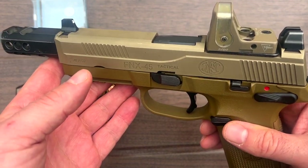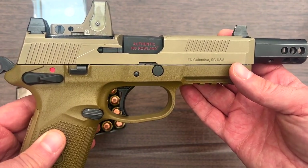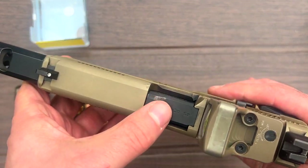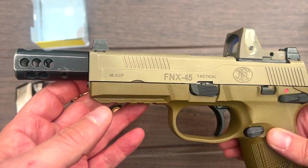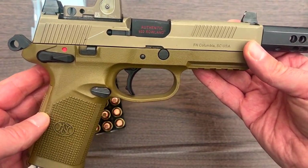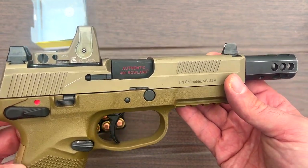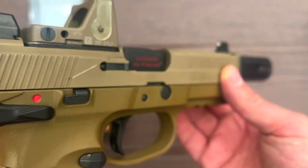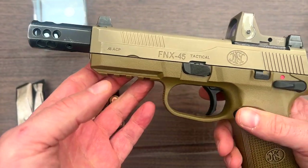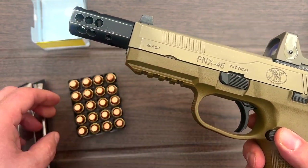Tim has switched over to this for his bear protection — he's actually got about three of them he's building. You can order the kit and install the comp, spring, and barrel yourself, but he just sends them into Roland to have them install it, and I think that's the way to go. He's got the Trijicon RMR on there with suppressor height sights. This thing is an amazing beast of a gun for bear protection in Alaska.